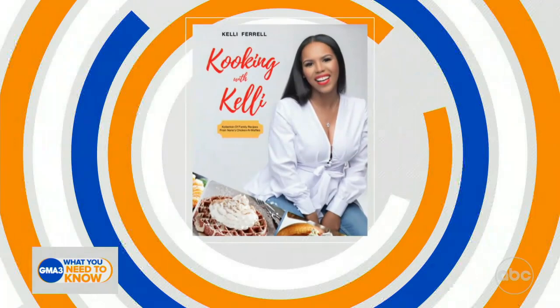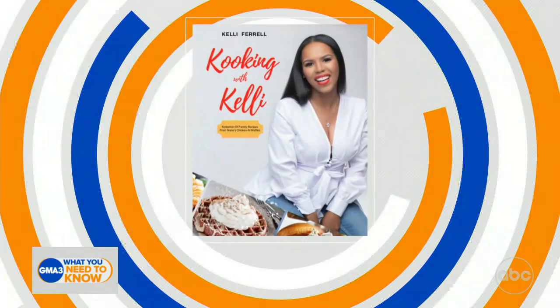Joining us now, the owner of Nana's Chicken and Waffles Restaurant and author of Cooking with Kelly: Collection of Family Recipes from Nana's Chicken and Waffles. We want to give a big welcome to Kelly Farrell. Kelly, how are you doing today?